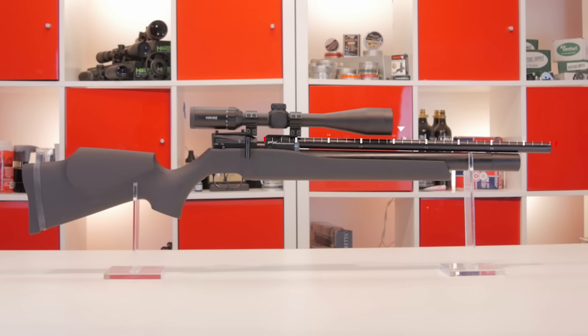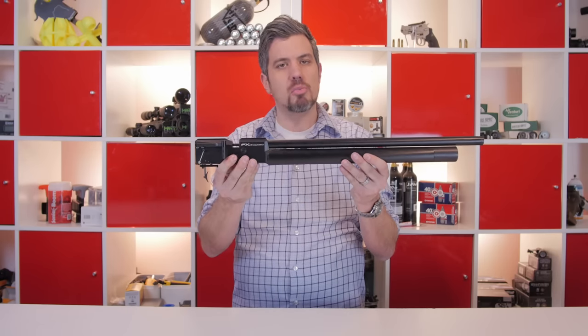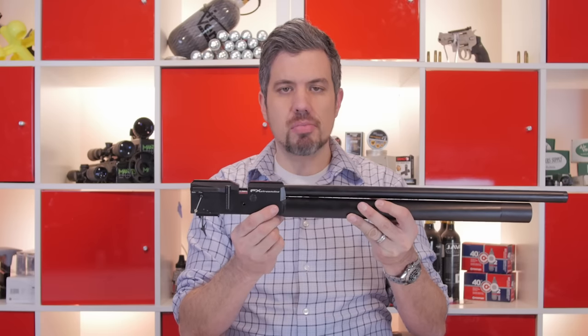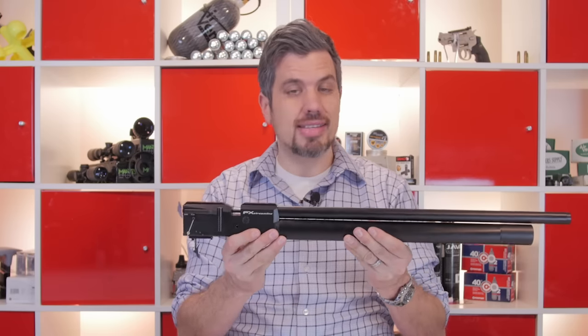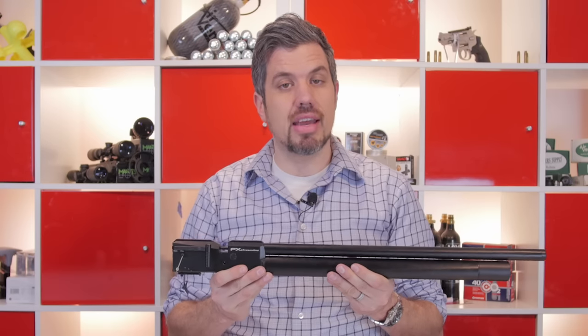Barrel length is 19.75 inches and overall length without any moderator sections is 38.5 inches. So how did they get the price so low? Well, without the stock, you can see that everything is much more integrated. The air cylinder is directly attached to the breech block. Everything's simplified and — dare I say — streamlined, making the cost a lot less and passing on that savings to you.